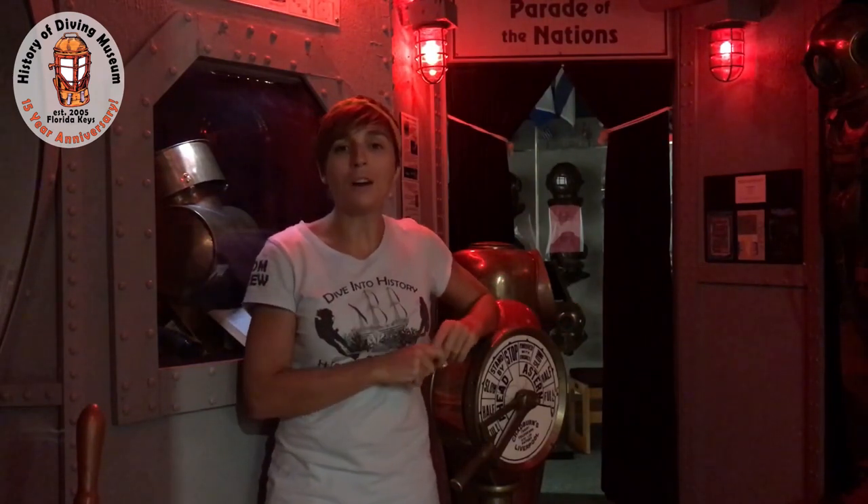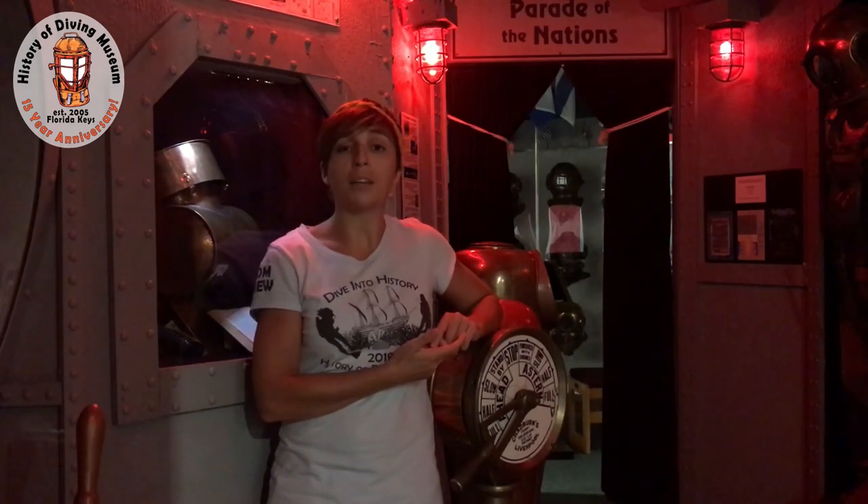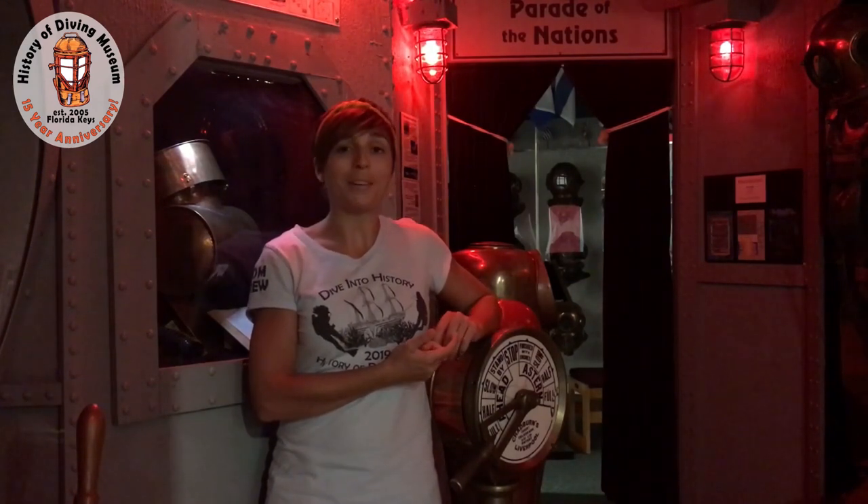Welcome back! Today we are aboard the Nautilus. For those of you who might not be familiar with the Nautilus, it is the fictional submarine that Captain Nemo was in command of in the story 20,000 Leagues Under the Sea, written by Jules Verne in 1870.